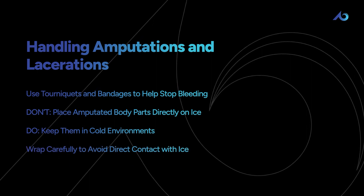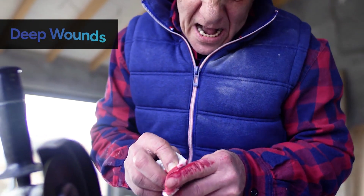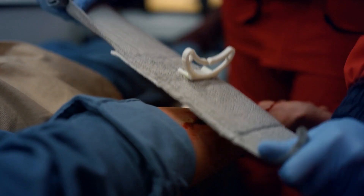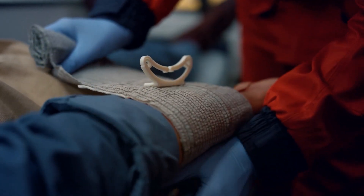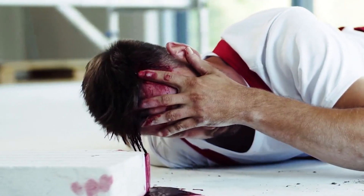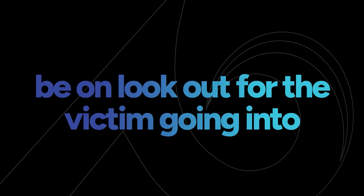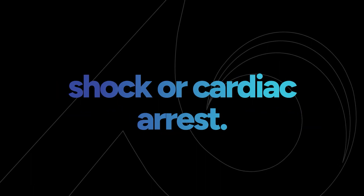avoid direct contact with ice. If a wound is deep or has gaping or jagged edges, stitches would be needed, which is well beyond the scope of first aid. The same is true of any injury where bleeding won't stop or is gushing out. For all serious injuries like impalements and amputations, be on the lookout for the victim going into shock or cardiac arrest.